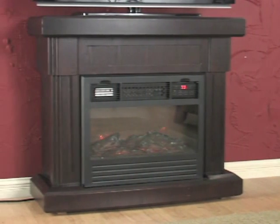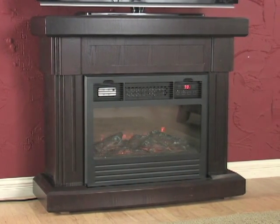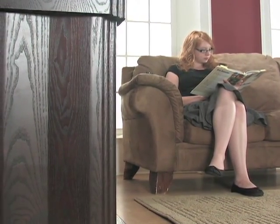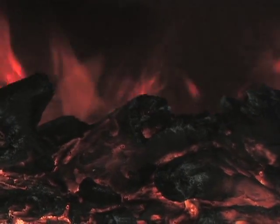Heat your home in style with the REDCORE Remote Control Infrared Fireplace. An incredible 1500 watt power output makes up to a 1000 square foot room nice and cozy.